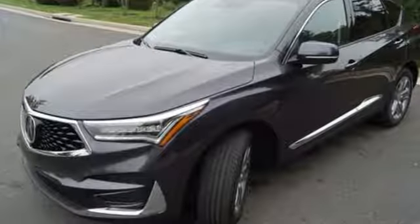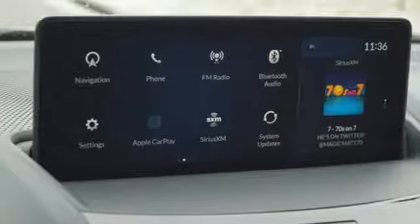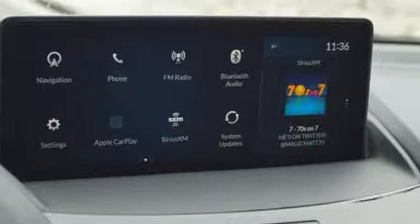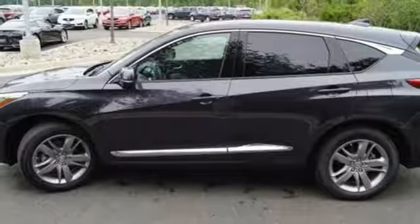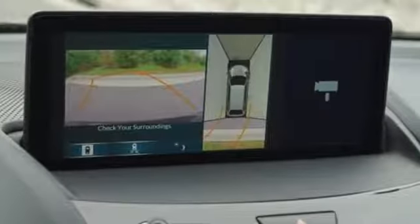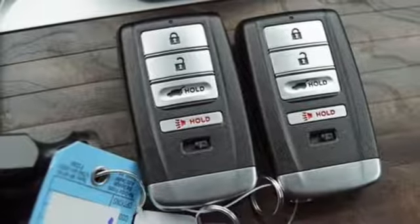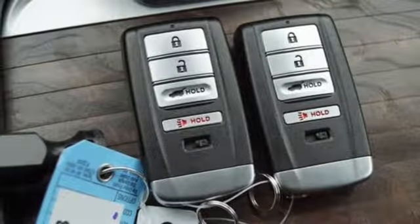Bluetooth streaming audio, power tilt-down heated mirrors, heated and ventilated Nappa leather bucket seats, auto-dimming rearview mirror, doors and push-button start proximity key, heated steering wheel, automatic transmission, hands-free liftgate, automatic with driver control suspension management, and turbo inline four-cylinder engine.